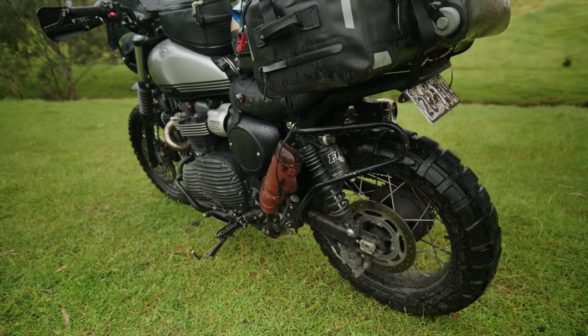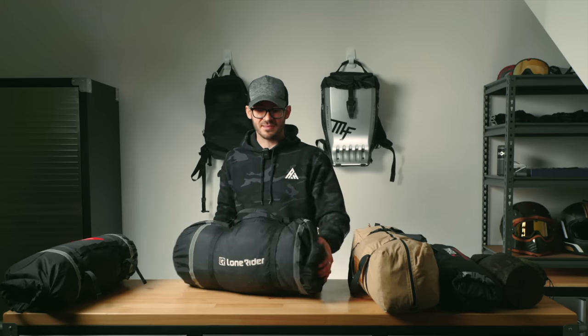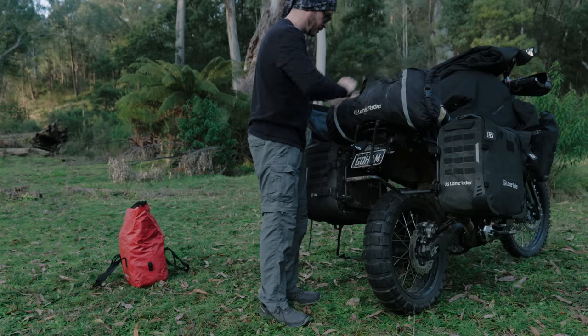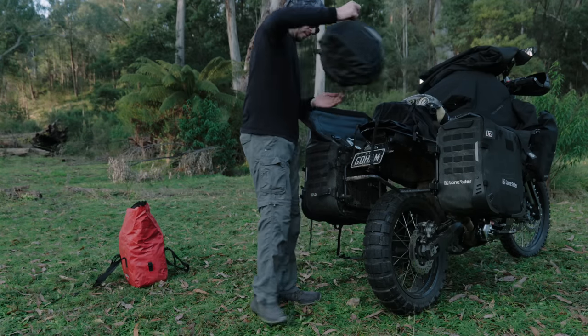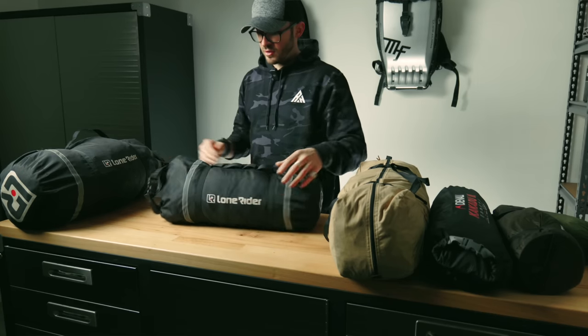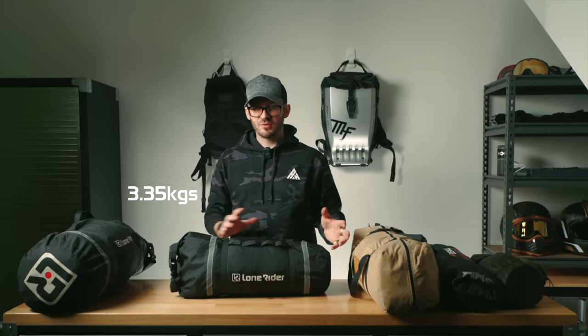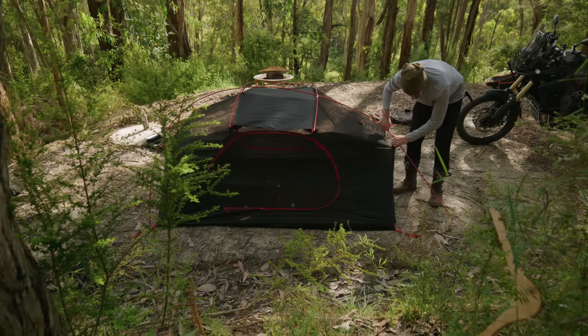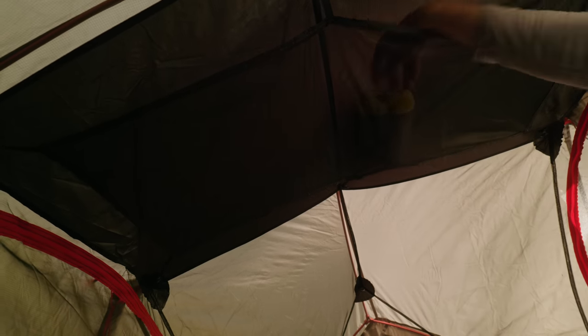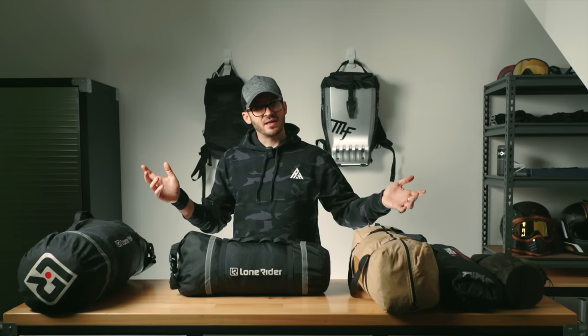The Lone Rider ADV tent is more suitable for longer trips — packs up and down quicker, good space, with a little net at the top and pockets in each corner. For a trip around Australia I'd take something smaller and quicker to set up. The next one is a teepee — not super practical, but it's a bit of fun. The really cool thing is you can get an optional furnace to stick inside, giving you a hot tent for winter camping in the snow.